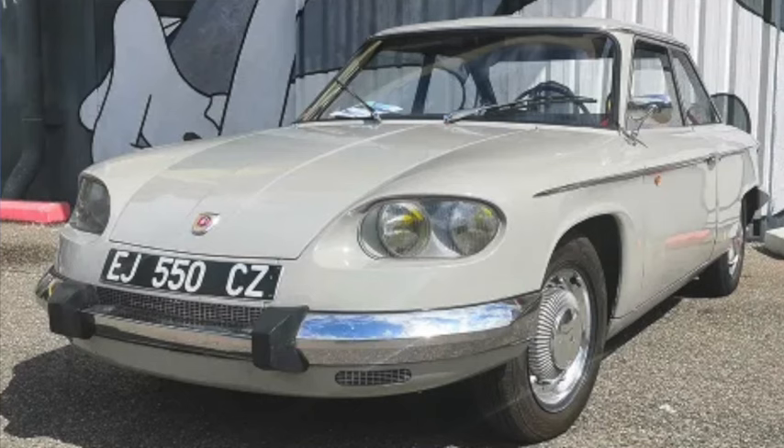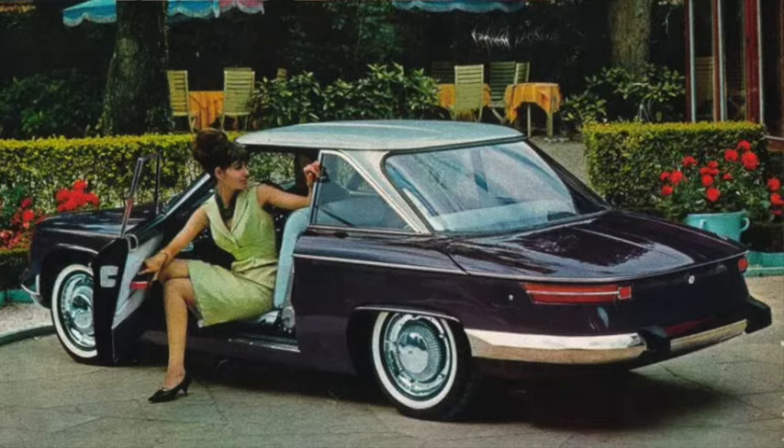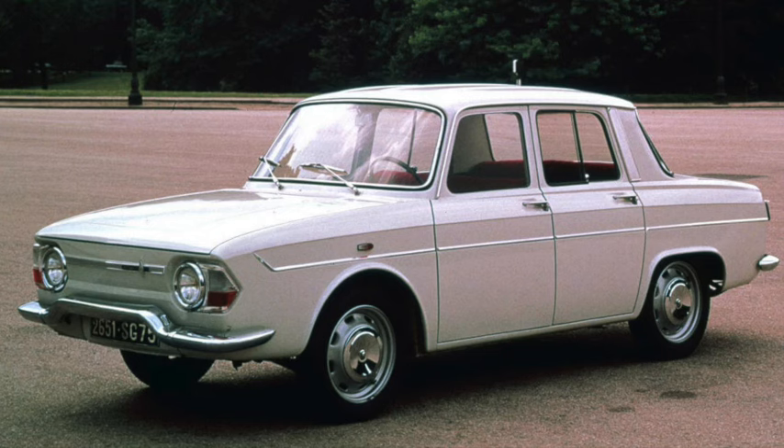From France, the last Panhard was the 24, offered in 91- and 100-inch wheelbases and 168 to 177 inches long, weighing 1,800 to 1,900 pounds. The 850cc boxer twin produced 50 to 59 horsepower for speeds near 95 mph and a mid-20-second quarter mile. The Renault 10 was a rear-engine family car at 165 inches long on an 89-inch wheelbase and 1,900 pounds, using either an 1100 or 1300cc four with 46 to 56 horsepower. It could do 85 mph and the quarter mile in under 21 seconds.